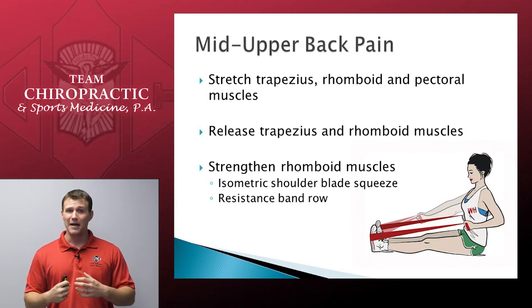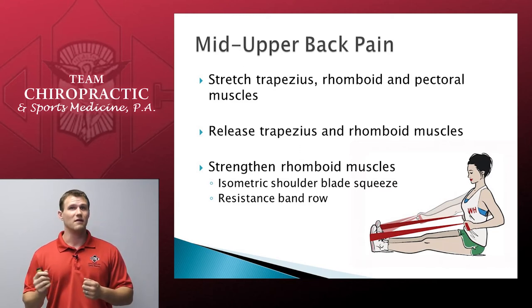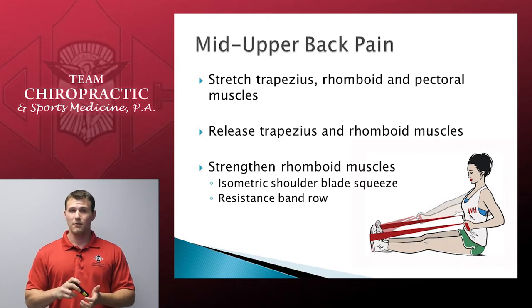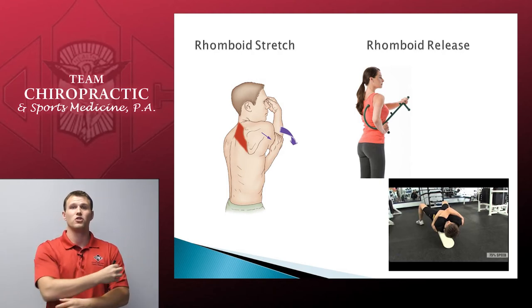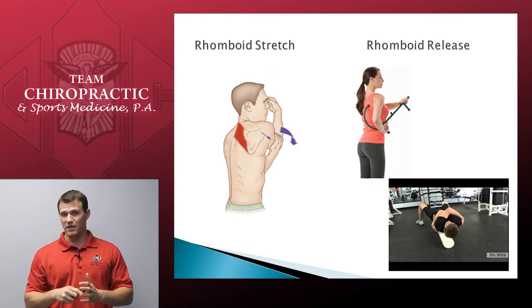When it comes to pain in the mid and upper back, again we want to make sure we're getting adjusted. There are spinal joints that can be subluxated causing these pain syndromes, and if we're not adjusting them, none of these other therapies are going to work. From there, we again want to stretch the trapezius and pectoral muscles just like for neck pain. But another muscle group to focus on is the rhomboids — right between the shoulder blades. This is most easily accomplished by taking the arm on the bothering side and pulling it across your chest, opening that shoulder blade up. You should feel the stretch on the side of the shoulder blade you are pulling.